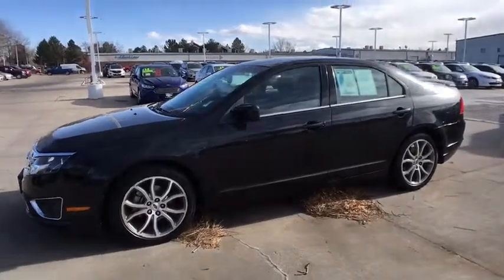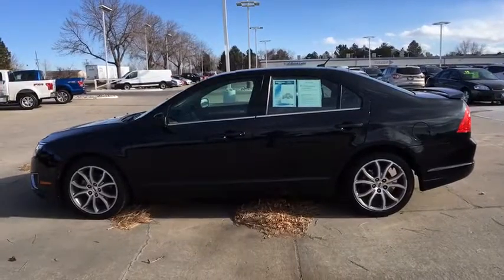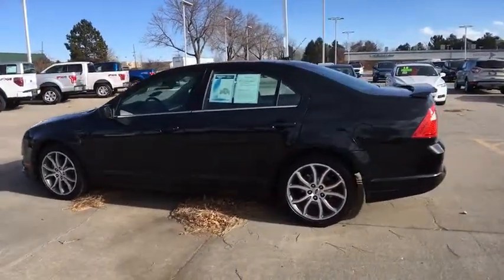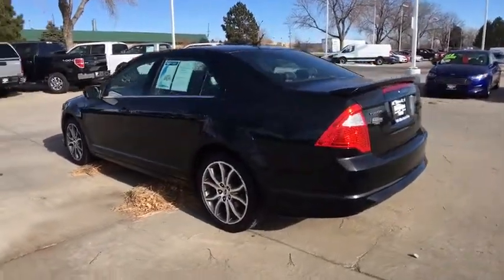The 2010 Ford Fusion. You can have both impressive power and great economy in a Fusion. This vehicle has less than 95,000 miles. Here are some of this vehicle's great options.